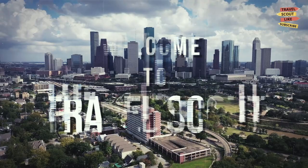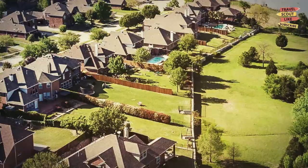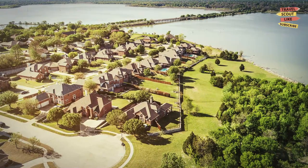Welcome to Travel Scout, where we explore the best destinations to visit and the top things to do in each place. Today we're taking a trip to Garland, Texas, located just outside of Dallas. Garland is a city that's often overlooked by tourists, but trust me, there are plenty of reasons to visit. In this video, we'll be counting down the top 10 best things to do in Garland, so let's get started.